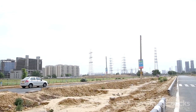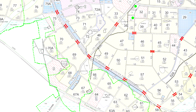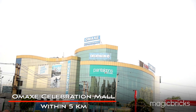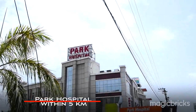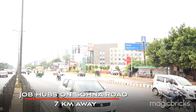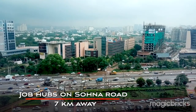This locality is not yet developed in terms of social and retail infrastructure. For those needs, one has to rely on sectors like 47, 48, 49, and 50 on Sona Road. Omaxe Celebration Mall is situated within a 5-kilometer radius. Schools like St. Xavier's High School are within 5 kilometers. Park Hospital is the nearest for medical aid. Job hubs on Sona Road are quite close — all within a 5 to 7 kilometer range.